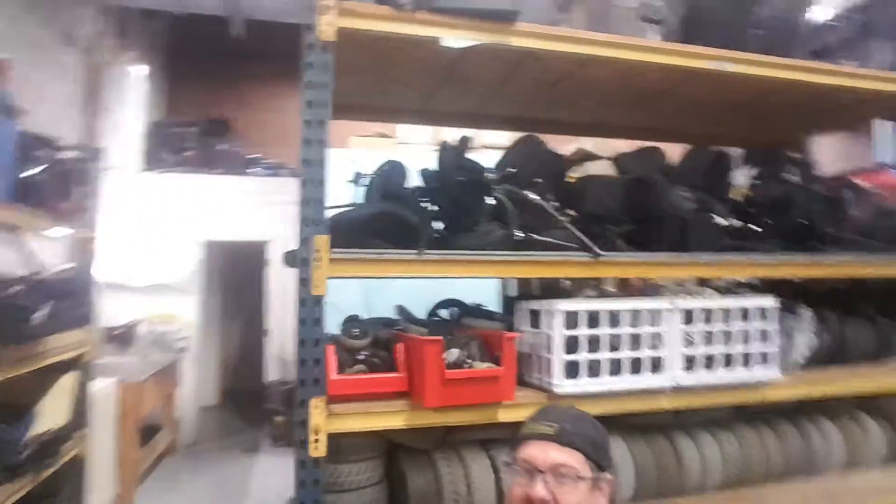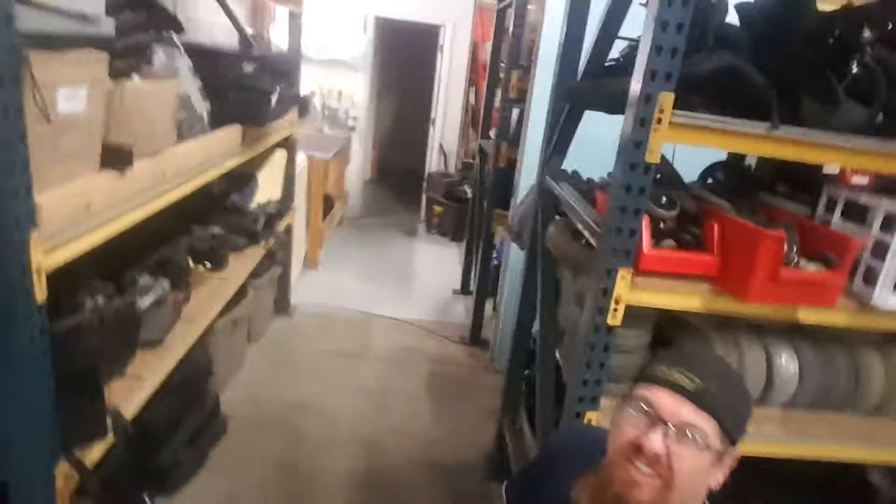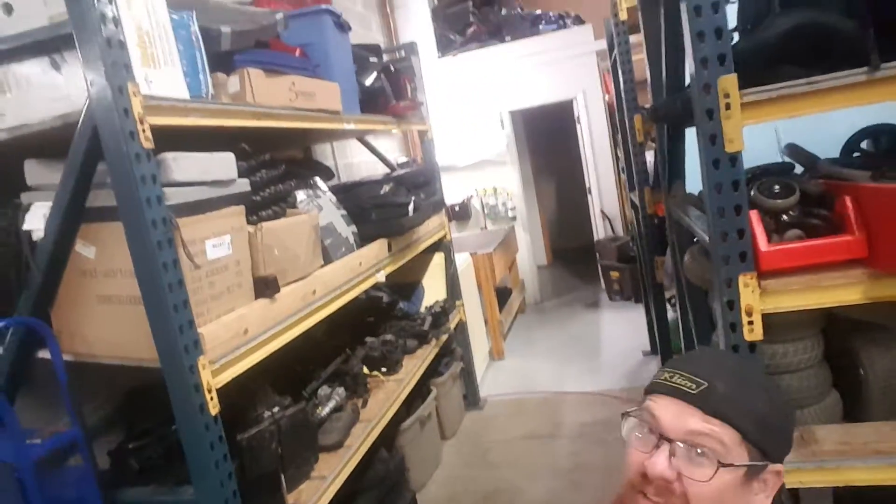So these are all power chairs or manual chairs, scooters, and then you got tires, other stuff, motors — a whole bunch of motors. And then of course the cleaning area, the bathroom.